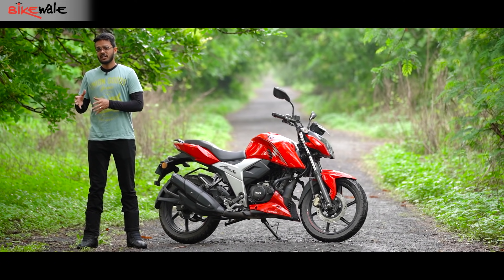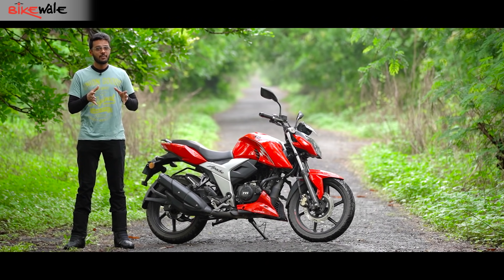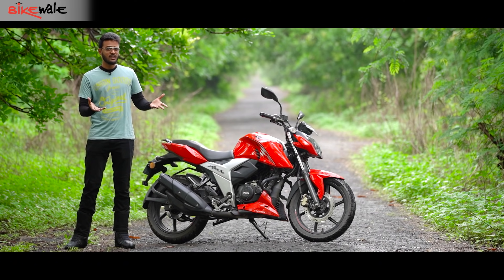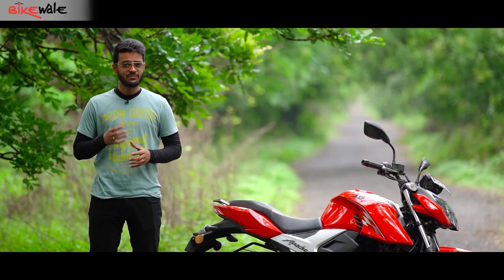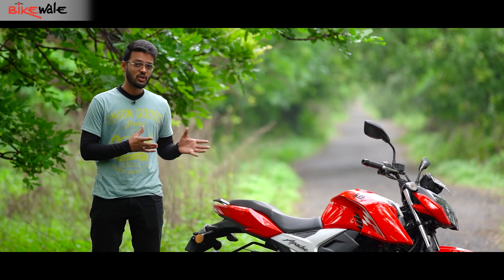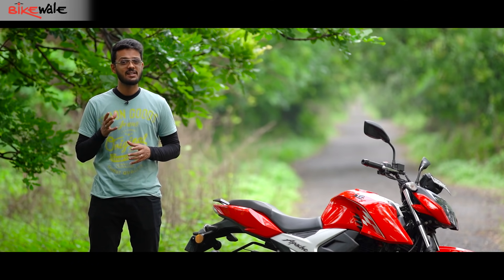Three months after that, the company added 2 bhp of power in its smaller sibling, the Apache RTR160 4V — a motorcycle that was already one of the best in performance. The company also managed to shave off 2 kilos from its overall curb weight. Now the question is, have these changes made a substantial difference in the bike? Has a good product gotten even better? We try to answer these questions by riding the motorcycle extensively.